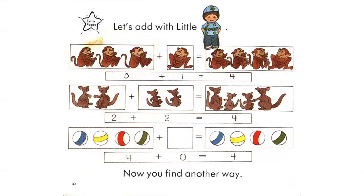Let's add with Little Four. Three monkeys plus one monkey equals four monkeys. Three plus one equals four. Two kangaroos plus two kangaroos equal four kangaroos. Two plus two equals four. Four balls plus zero balls equal four balls. Four plus zero equals four. Now you find another way.